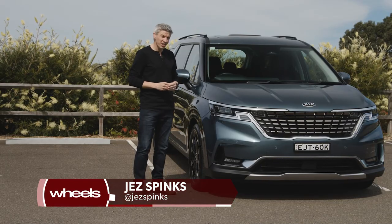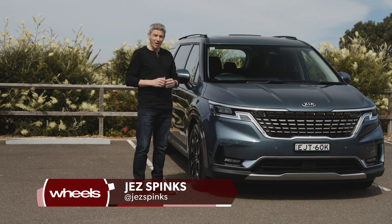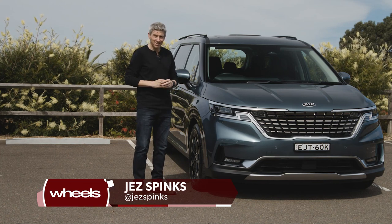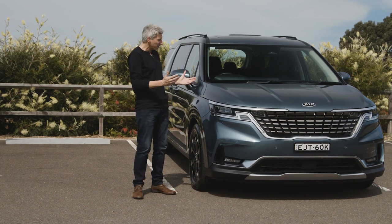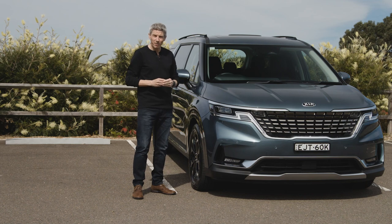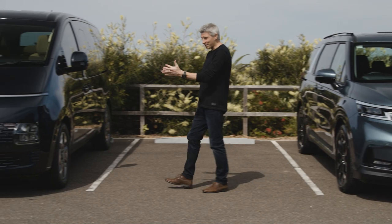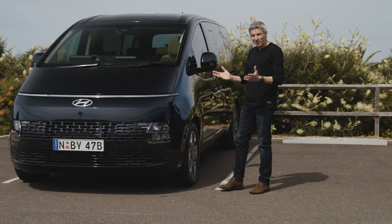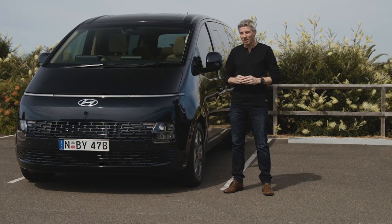This is the fourth generation Kia Carnival, introduced in 2020, and three out of every five people mover shoppers buys it. It delivers an appealing package of eight-seater practicality in a vehicle design that looks quite different from the average multi-human transporter. But sister brand Hyundai has a fresh challenger, also aiming to appeal to big families or businesses with something that looks different from the norm.